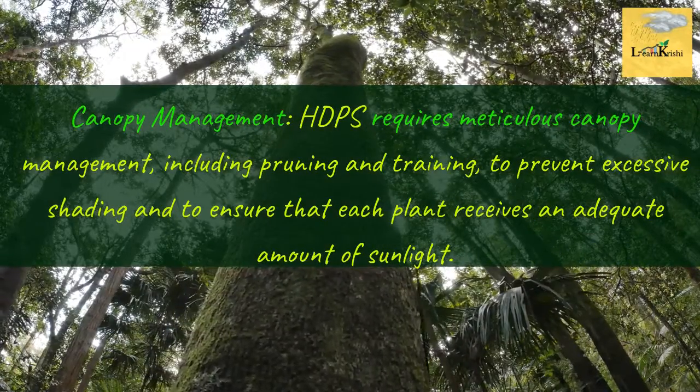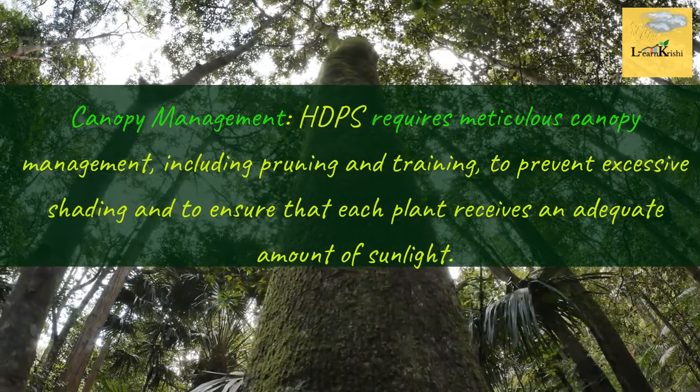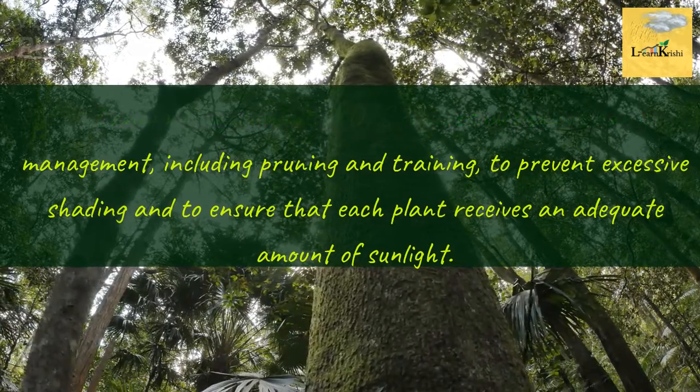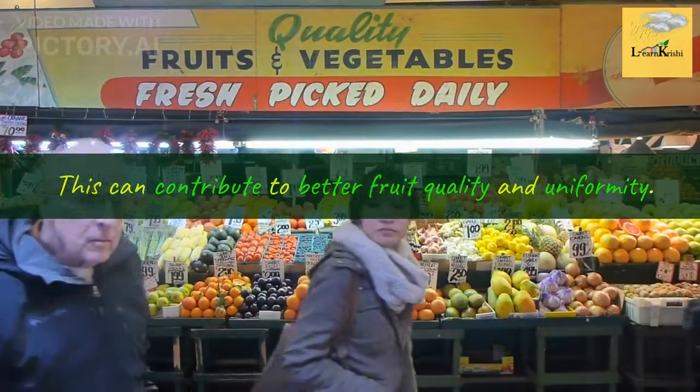Canopy Management: HDPS requires meticulous canopy management, including pruning and training, to prevent excessive shading and to ensure that each plant receives an adequate amount of sunlight. This can contribute to better fruit quality and uniformity.